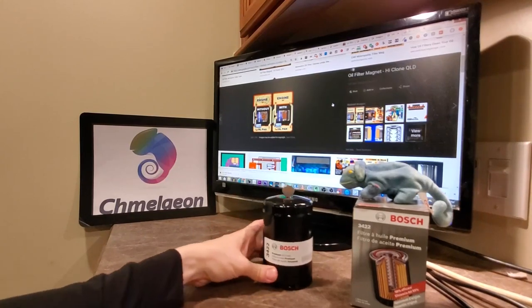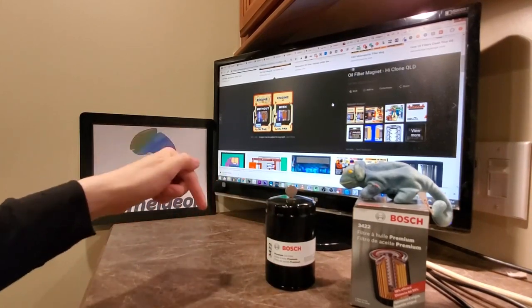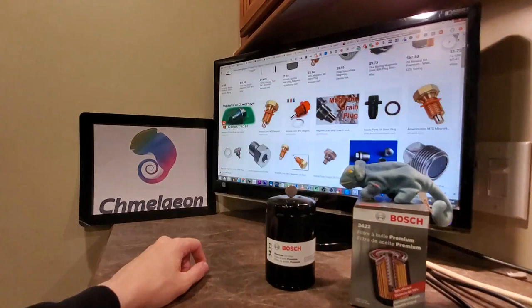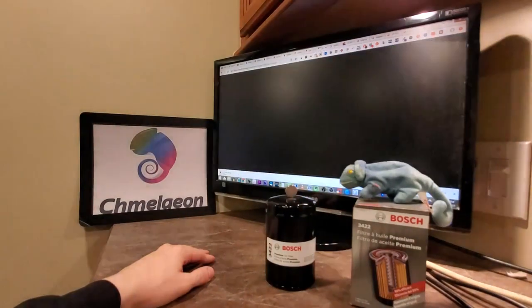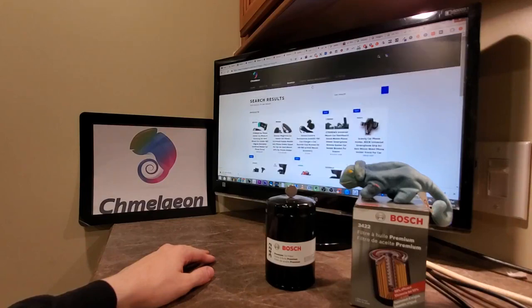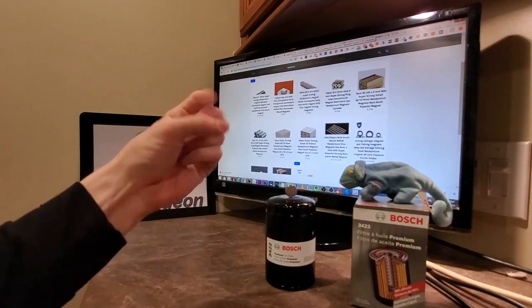That's pretty much it, guys. Links in the description below for the best prices on your automotive purchase today. Be sure to check us out at Cameleon.com. Peace.